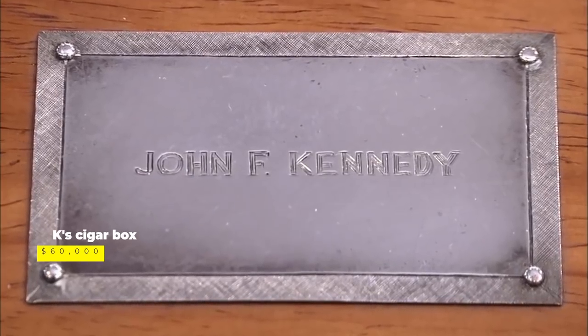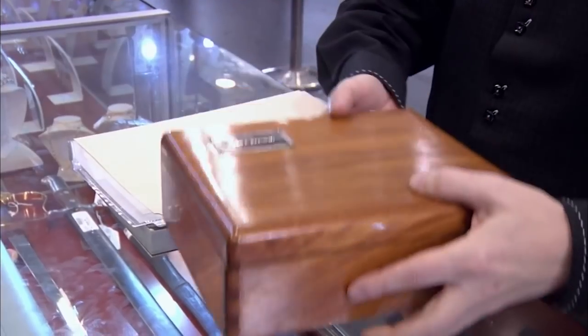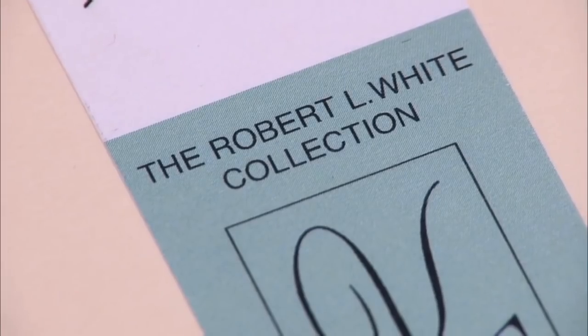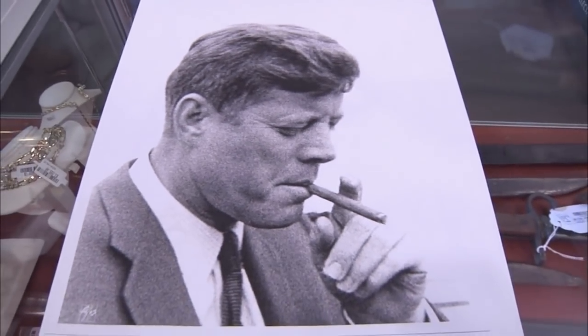When it comes to items related to United States presidents, there's a significant market for collectors, and their value is much higher when it comes to things that belonged to well-loved presidents. In the Season 7 episode Close But No Cigar, a piece of presidential history walked into the shop and immediately blew Rick away. The piece had belonged to one of America's most respected former presidents, John F. Kennedy — specifically an old cigar box that had sat directly on his desk.